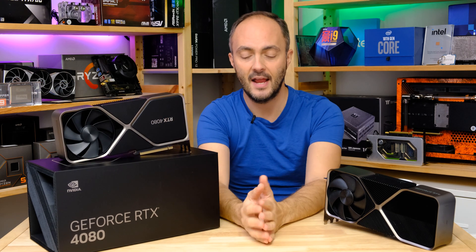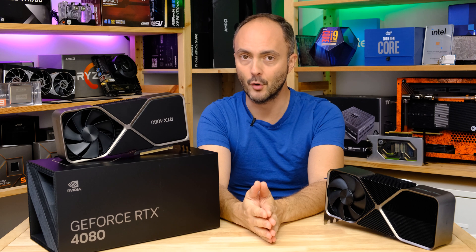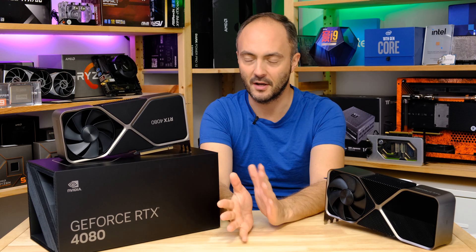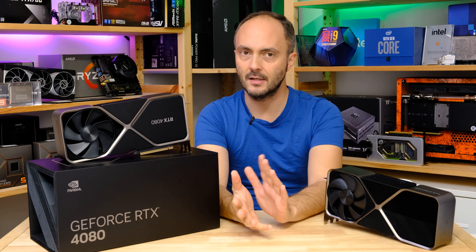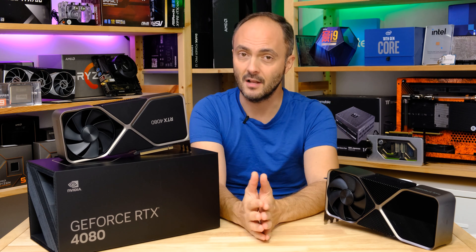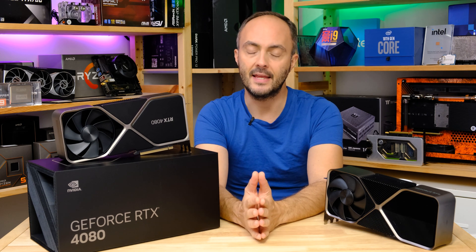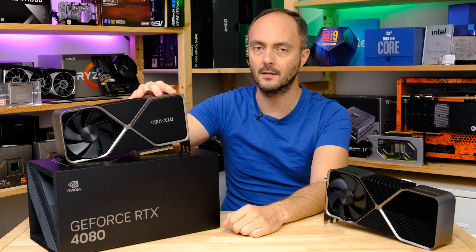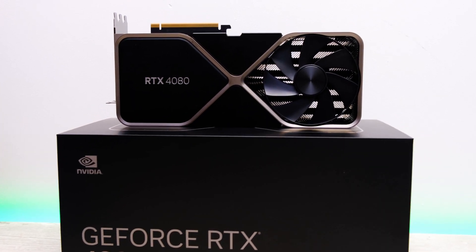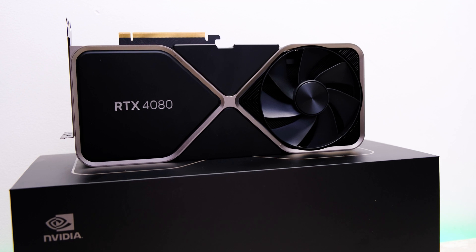$1,200 is a lot for a graphics card. Even if you have a budget of $2,000 that's not leaving you a lot of room for a decent CPU that won't bottleneck this thing, although we do have DLSS 3.0 to kind of circumvent that. AMD does have some slightly cheaper offerings in its RX 7000 series due for launch in the next few weeks — the 7900 XTX retails for $1,000, so that's $200 less than the base price of the 4080 — but we don't know how things will shape up in terms of stock on shelves.